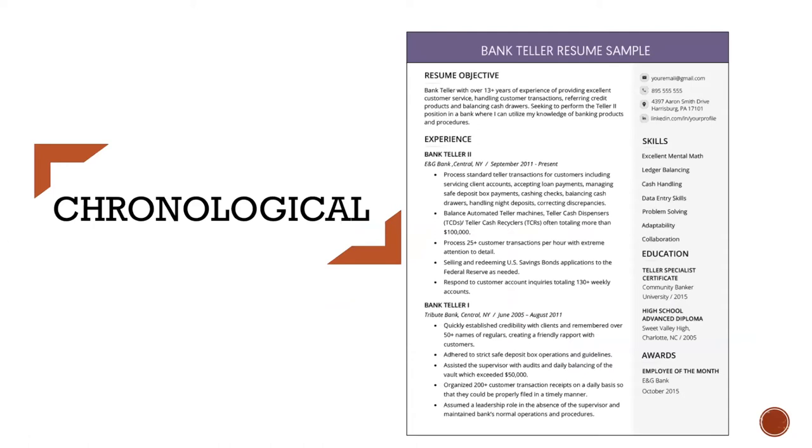This type of resume works well for job seekers with a strong, solid work history and when you are staying in the same profession and in the same type of work. So if you're starting your career or if you're changing career fields, you might consider a different resume type.